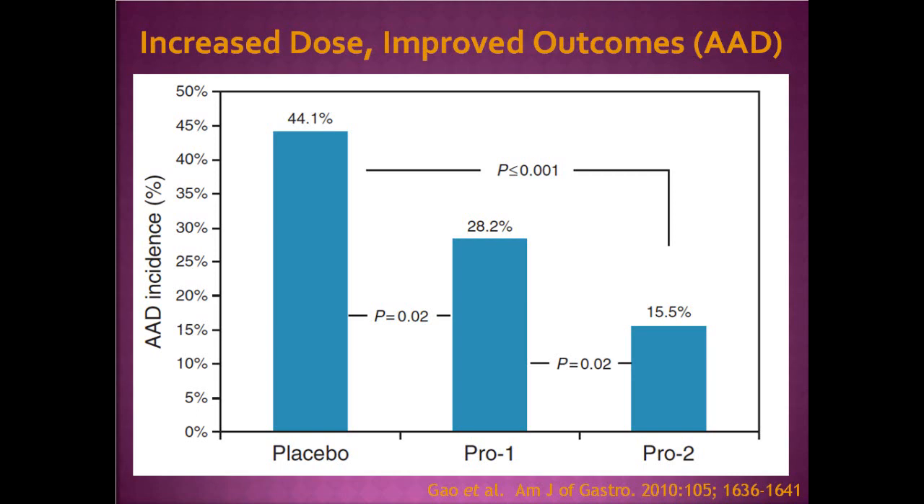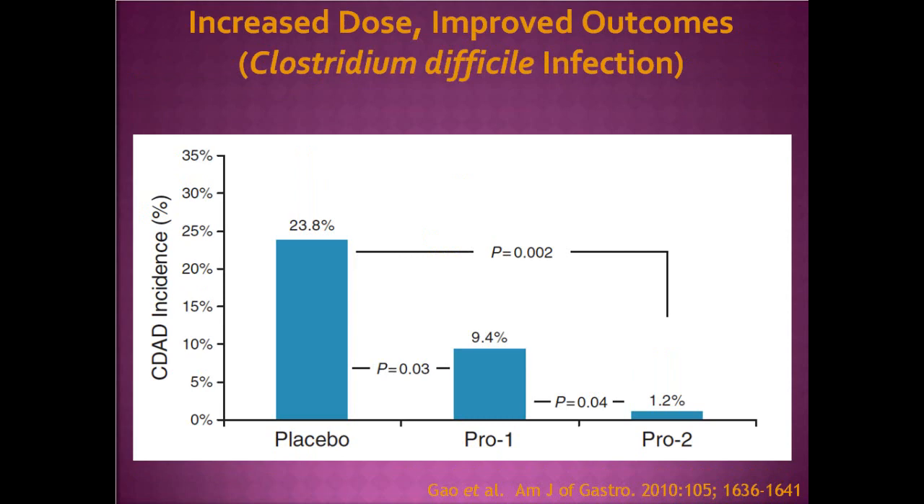This dose response was true not only for antibiotic-associated diarrhea but also for C. difficile diarrhea as a subcategory. Looking at C. diff incidence across the three groups, we see a fantastic dose response: going from about 24% incidence of C. diff down to about 1% with the high-dose probiotic. This particular study shows promise, though it's a small group.